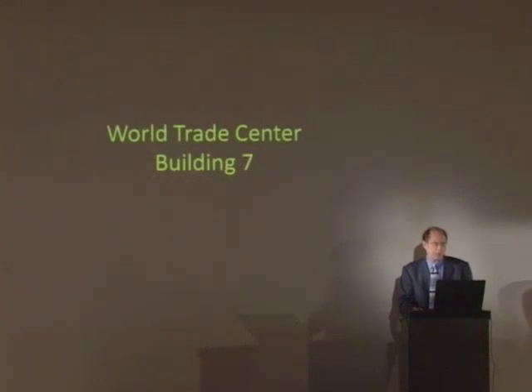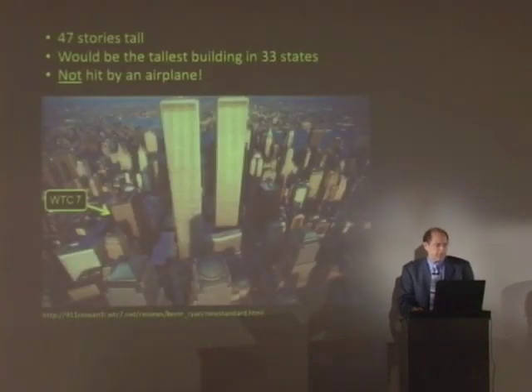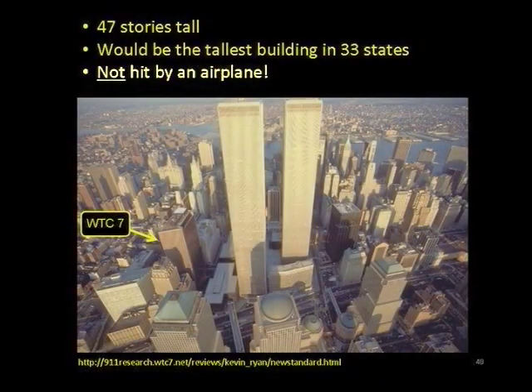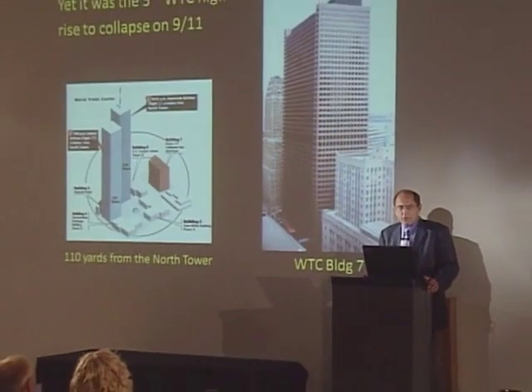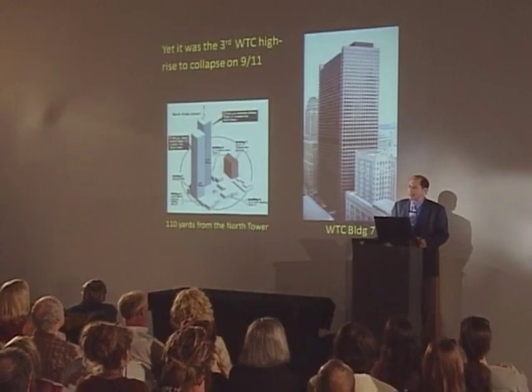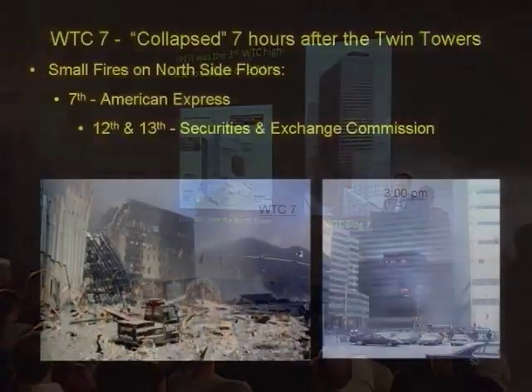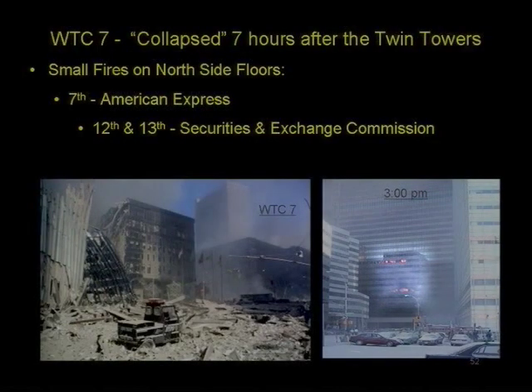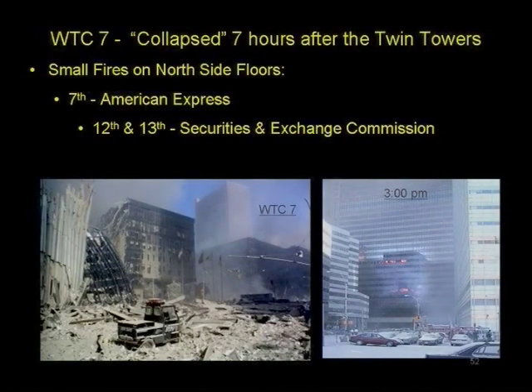Let's take a look at World Trade Center 7 now. It was 47 stories tall — what would have been the tallest building in 33 of our states. It was not hit by an airplane. It was the third World Trade Center high-rise to collapse on 9-11, at about 5:20 in the afternoon. Here we have the 12th and 13th floor fires and the 7th floor fire on the north side of the building, the opposite side of the building that was being pelted by the north tower.